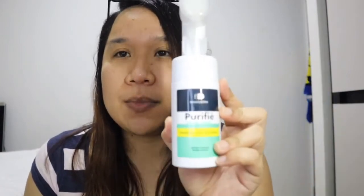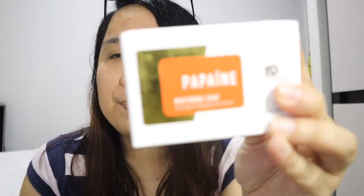I hope that you will like and subscribe to my channel. Hi guys! So, this is day one. I'm going to be using the Purify Facial Wash. And then after that, the papain soap — I'll cut it into four pieces to share with a friend so it becomes smaller.